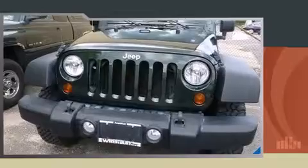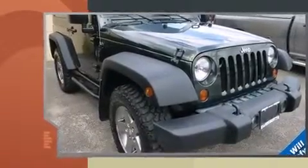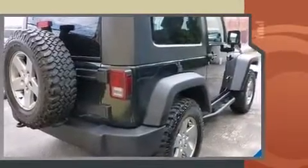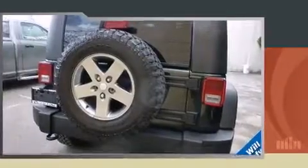Introducing the 2010 Jeep Wrangler. With fewer than 50,000 miles on the odometer, this pre-owned model still has plenty of miles remaining as reliable transportation. It features an automatic transmission, four-wheel drive, and a refined six-cylinder engine.